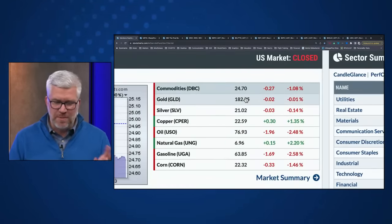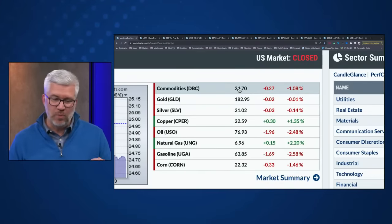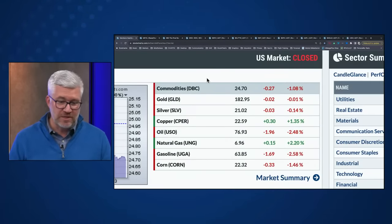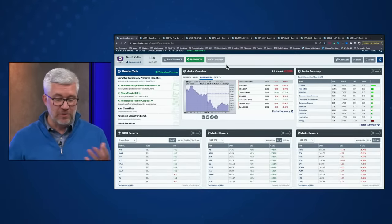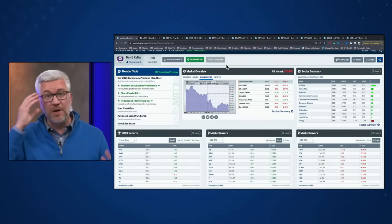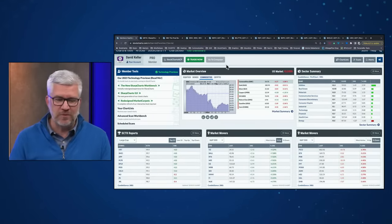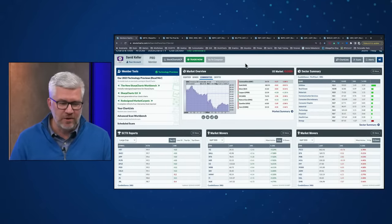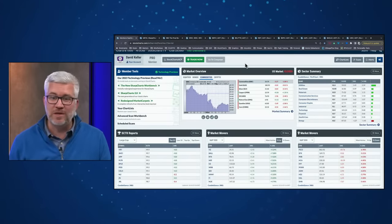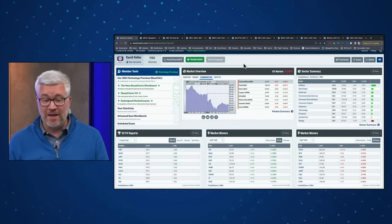Looking at the commodity space, a little mixed, but more red than green. The DBC, a broad commodity ETF, finished up 1.1%. Gold and silver not too different from yesterday's close. Crude oil prices coming off a bit — there's been a lot of speculation about what crude oil prices do given a further escalation in the Middle East. If there's a challenge to the supply, you'd expect a spike higher. I've heard speculation of crude oil going to $100, $120, even $150 as potential outcomes — that remains very much a question mark.